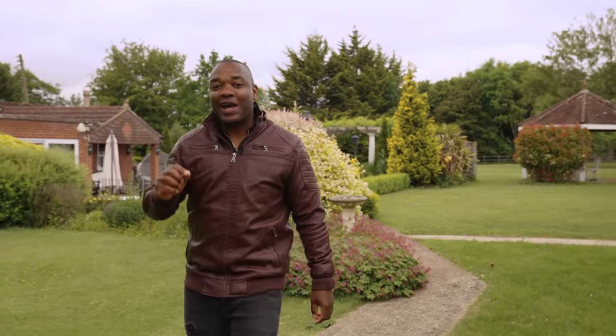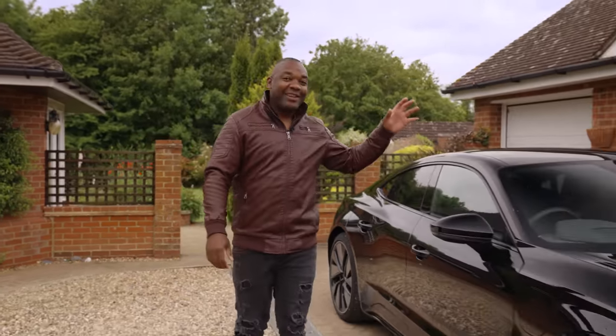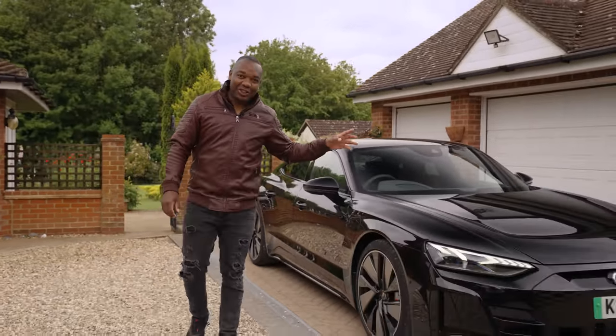Hey guys, very exciting day today. It's new car day. Our brand new long-termer has literally just turned up. I'm super excited but also there's a little bit of regret in there. I might have messed up here — not with the car, it is brilliant — but the spec. I think I might have made a big mistake. Anyway, here it is: the Audi RS e-tron GT.